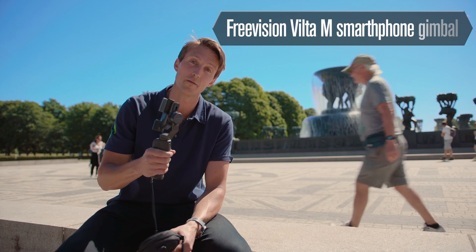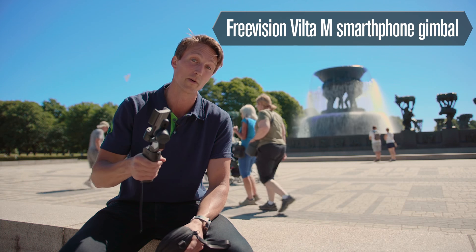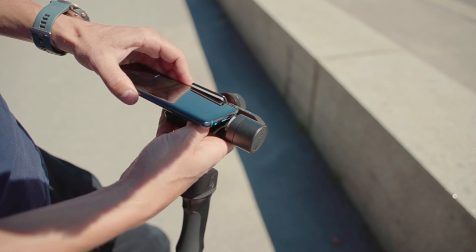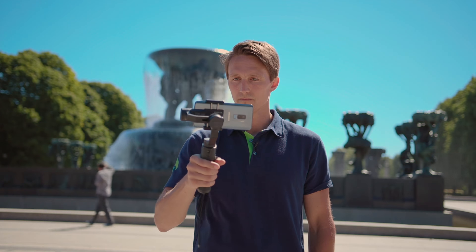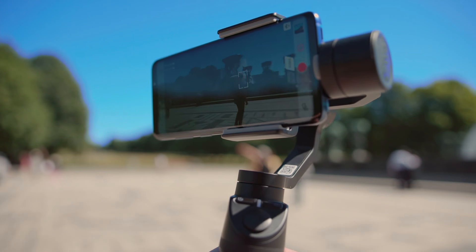Taking pictures with those clip-on lenses is super fun. But if you also like to shoot video on your phone, you're going to want one of these. This is the Freevision VILTA M Smartphone Gimbal. What it does is that it stabilizes your phone so you get that smooth cinematic movement wherever you are, because nobody likes shaky footage. Nobody. This thing weighs just over half a kilo, packs a 17-hour battery life, it charges with a USB, and it packs a lot of cool functions like object tracking and time-lapse.